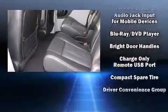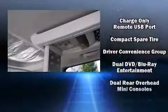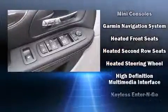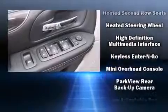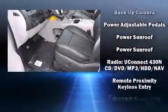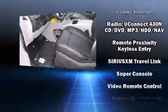Chrysler also prioritized safety and security by including head curtain airbags, a security system, and four-wheel disc brakes with ABS. You'll never lose visibility with rain-sensing wipers, which activate automatically when the drops start to fall.